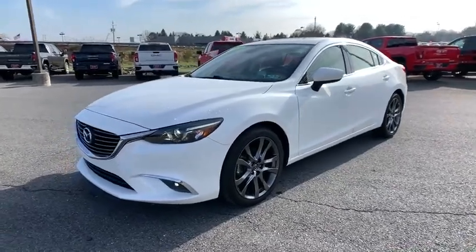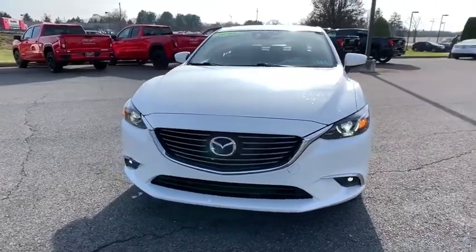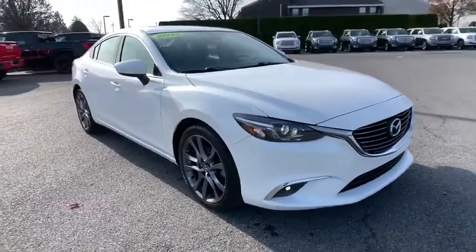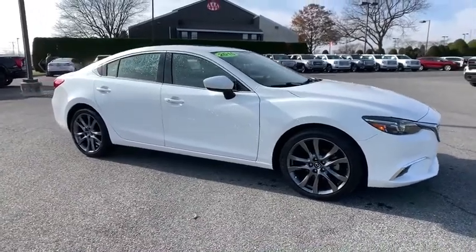Looking for the right vehicle? Check out the 2016 Mazda 6. Exceptionally stylish and fun to drive, the Mazda 6 has quality, dependability, and reliability at the heart of its design. This acclaimed sports sedan appeals to your senses and your wallet.